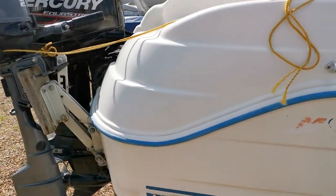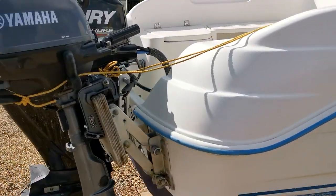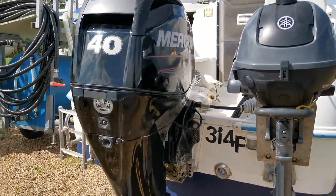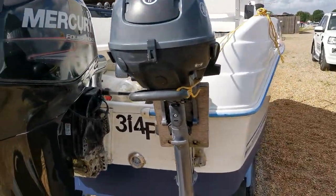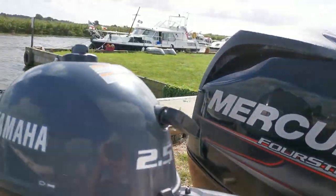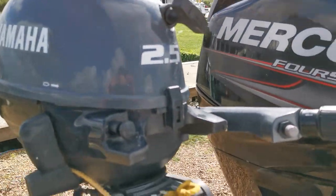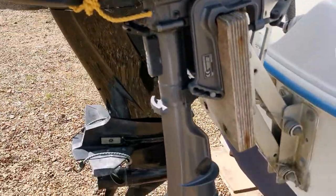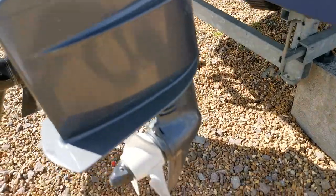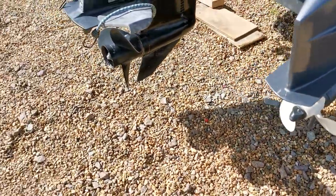She's a Quicksilver 420 Flamingo. She's got a Mercury 40 horsepower four-stroke on the back and also an auxiliary little Yamaha 2.5. Very little use on this — as you can see, the skeg and the prop don't look like they've seen much water at all.